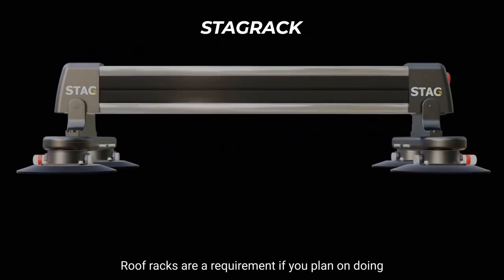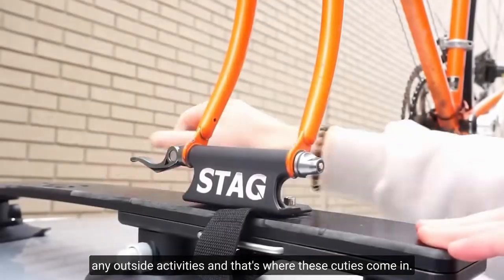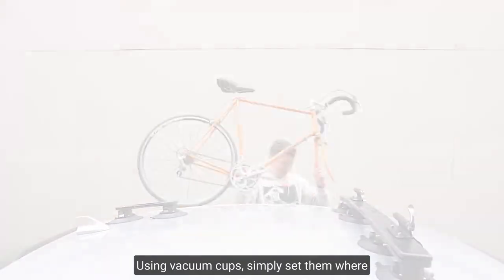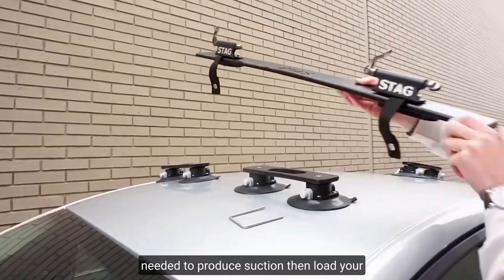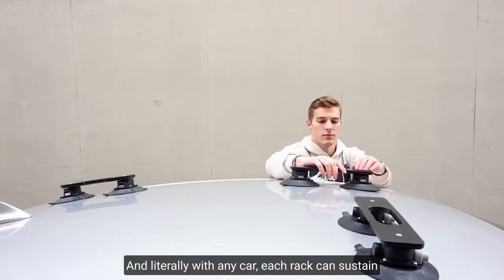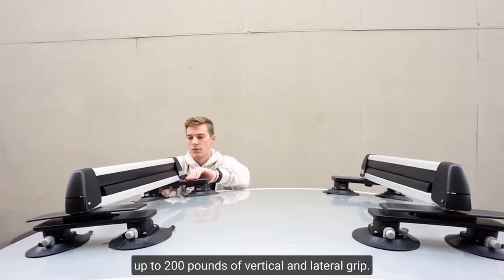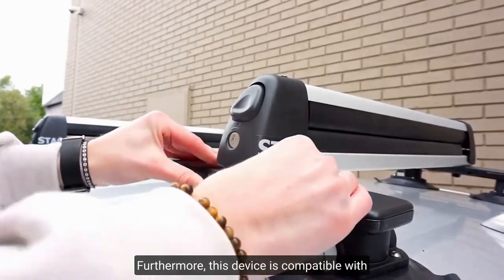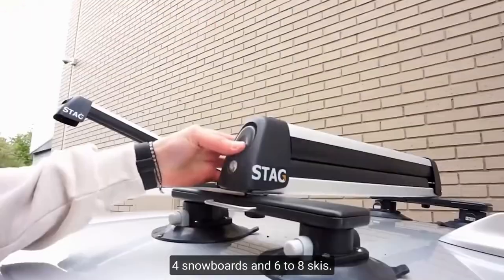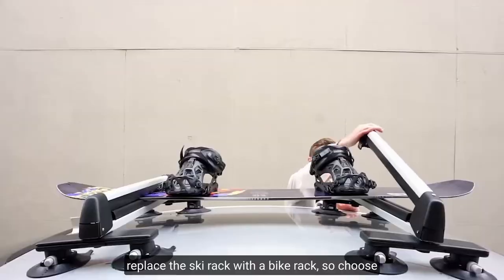Stag Rack. Roof racks are a requirement if you plan on doing any outdoor activities, and that's where these cuties come in. These are racks attached to your car's roof using vacuum cups. Simply set them where needed to produce suction, then load your stuff — all in less than 2 minutes, and compatible with literally any car. Each rack can sustain up to 200 pounds of vertical and lateral grip. The ski rack can hold 4 snowboards and 6 to 8 skis, or you can carry 2 bikes on the rack if you replace the ski rack with a bike rack.